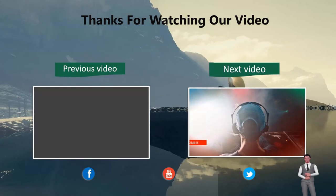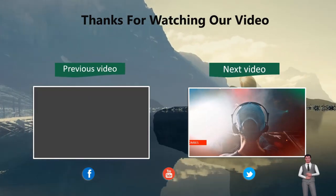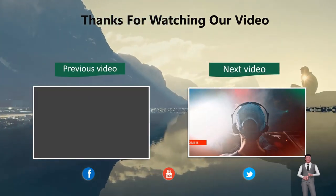Thanks for watching our video. Please like and share this video, and don't forget to subscribe to our channel for future updates.